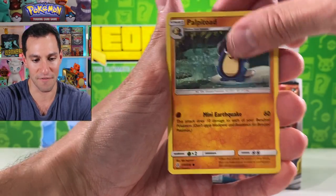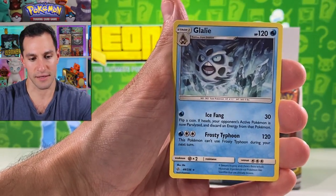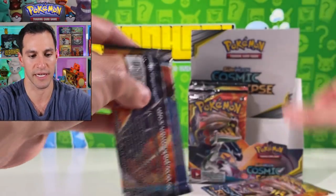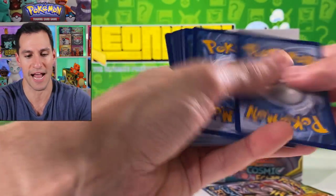Flabébé — you always have to have some attitude. Solgaleo eating a Beedrill — let's see what we can do. I think there are like five more packs in this first half.